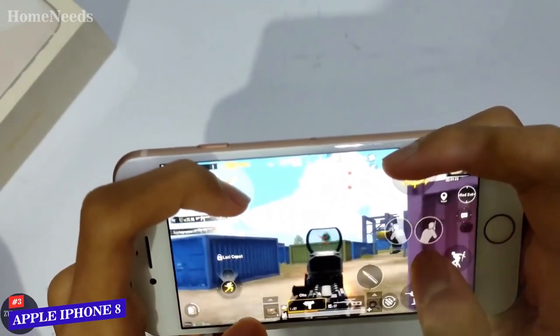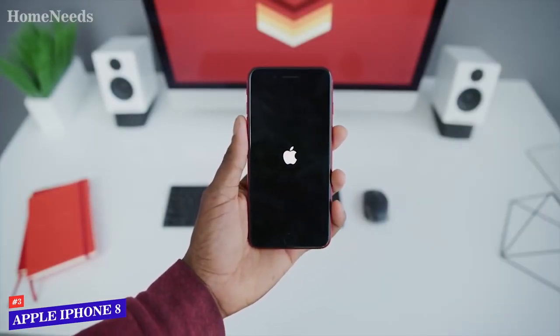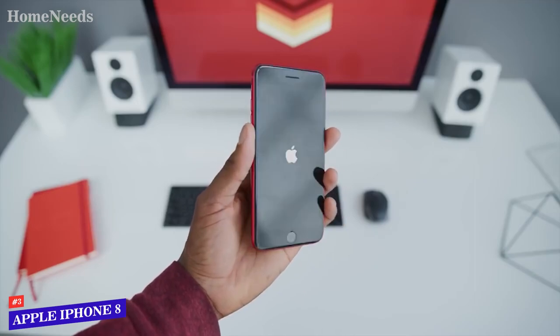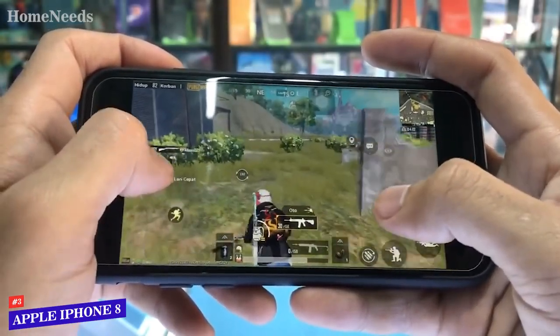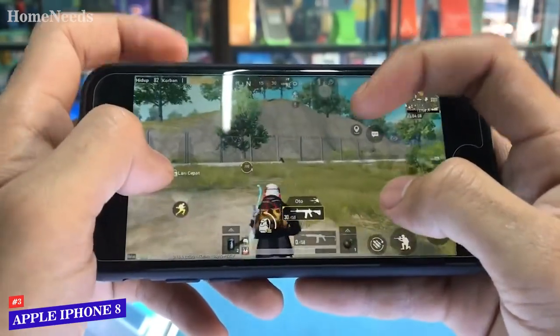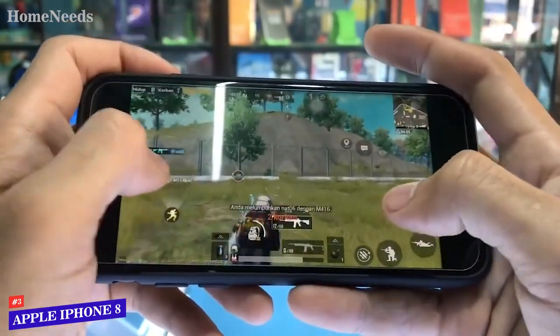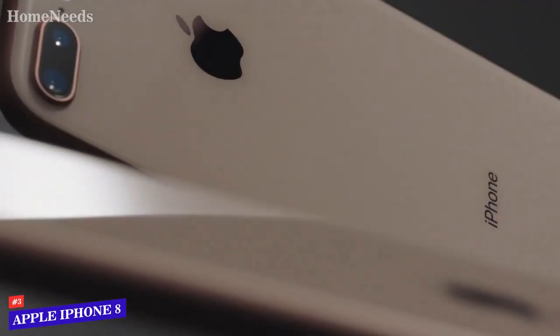This iPhone features a Retina HD display, an A11 Bionic chip, and is designed for the ultimate augmented reality experience. The A11 Bionic integrates an Apple-designed GPU with a three-core design that delivers up to 30% faster graphics performance than the generation prior. It was with the iPhone 8 that Apple really stepped up its graphics capabilities as mobile gaming has grown in popularity.